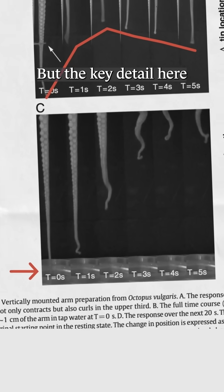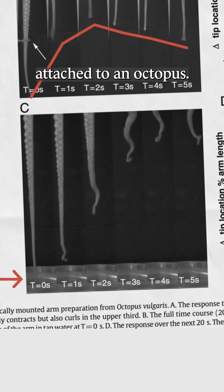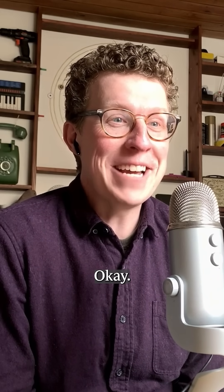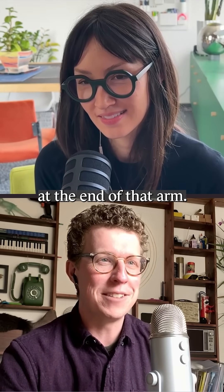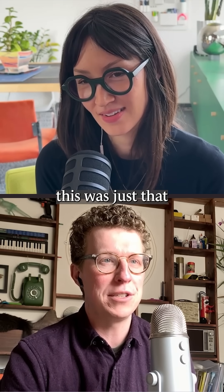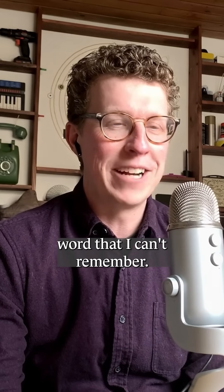But the key detail here is that these arms are no longer attached to an octopus. Oh, wow — you tricked me. Because I was imagining a sad little octopus at the end of that arm. But no, this was just that word that I can't remember.